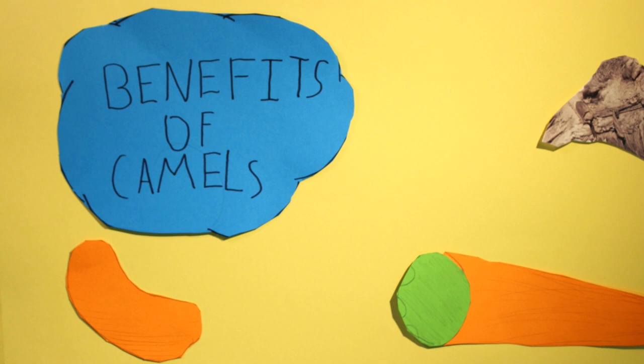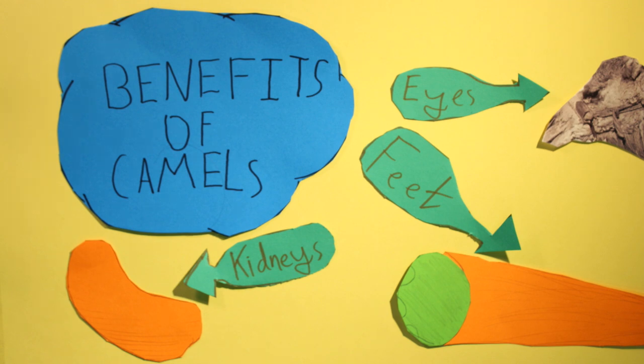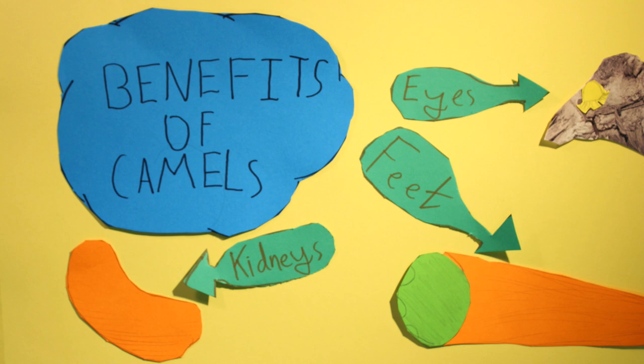Camels are ideally suited to life in the desert thanks to a double row of long eyelashes and nostrils that close tightly against sand, broad feet allowing them to walk easily on sand, super efficient kidneys and digestive system which conserve as much water as possible, and humps which reserve fat.